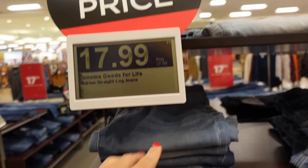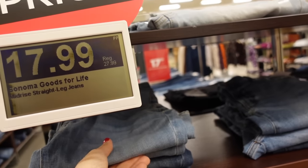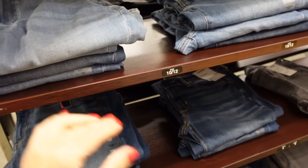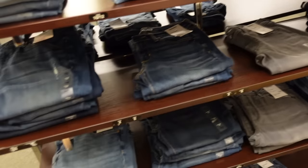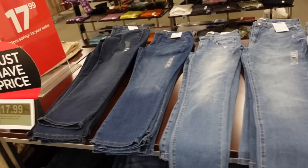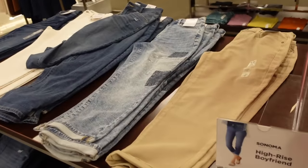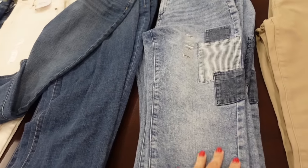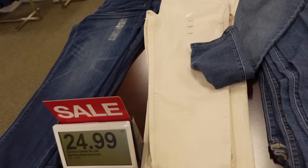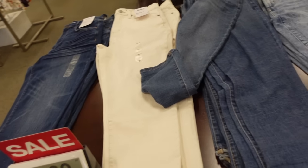Sonoma straight leg mid-rise jeans are down to $17.99, regularly $27.99. They have that light chambray, mid-tone gray and black, with just a little bit of distressing and fading. They also have a khaki color, a patchwork, and a boyfriend style which is going to be $24.99, in ivory and mid-tone.